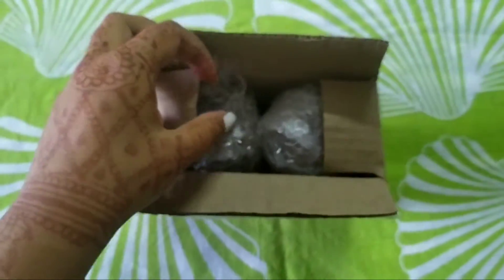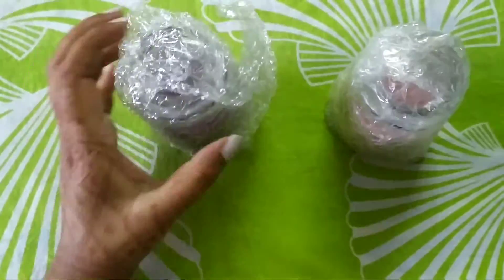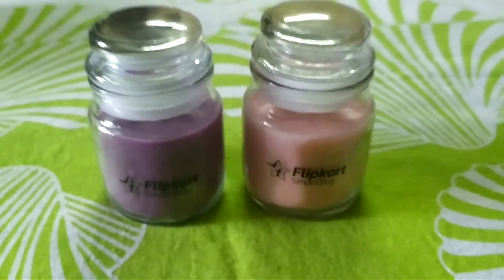The listed cost is 499 rupees but I got it for 118 rupees. It comes in box packaging and inside it is bubble wrapped, so the packaging is really good. You get a set of two.